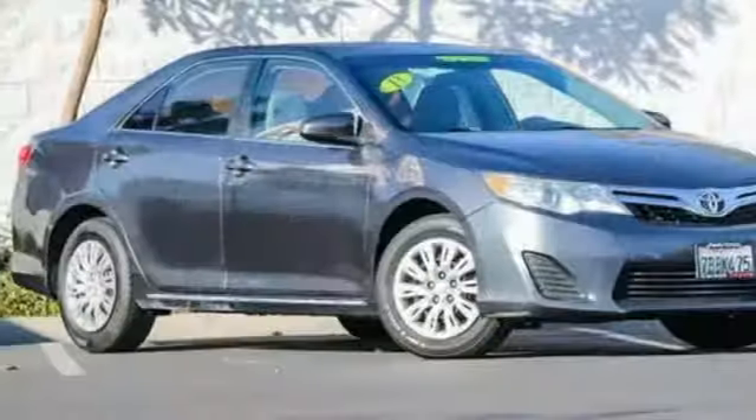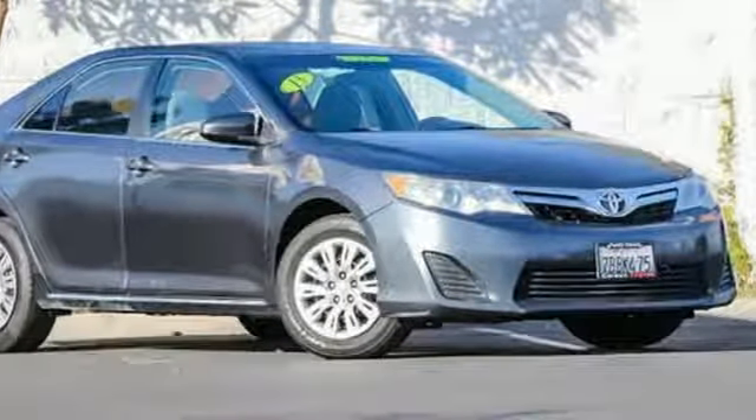Toyota — Steered by Ingenuity, Driven by Passion. Hurry in today for a test drive.